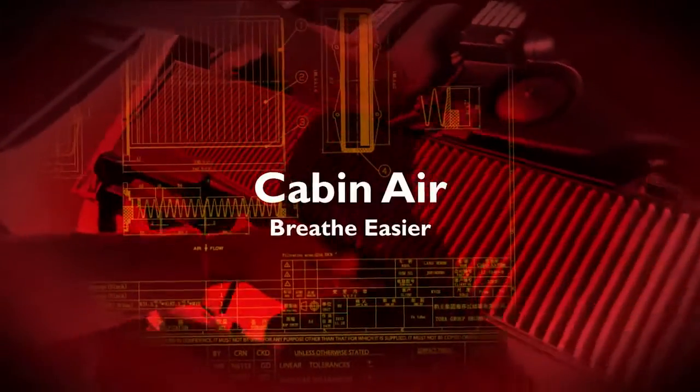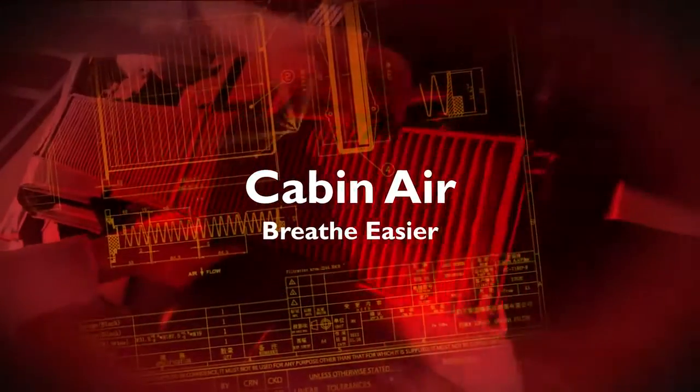Breathe easier with RICO filters. The following video explains the benefits of proper cabin filtration when using RICO cabin air filters.